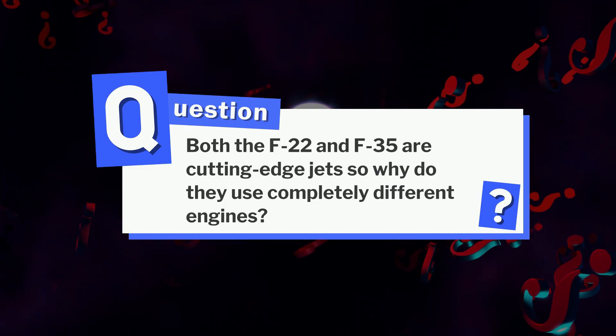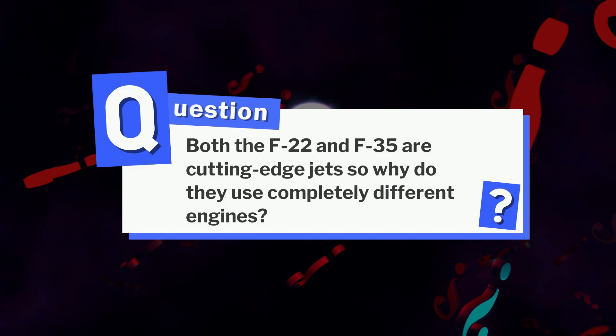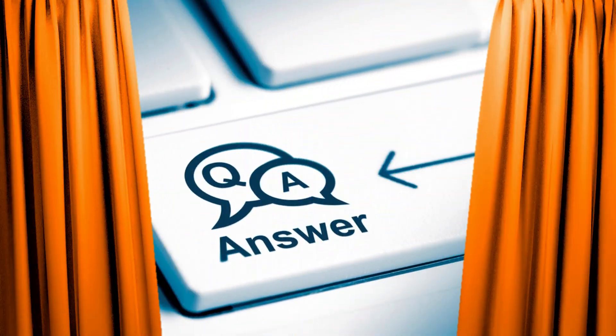Both the F-22 and F-35 are cutting-edge jets — so why do they use completely different engines? Drop your guesses in the comments below; we'll reveal the answer at the end of the video.